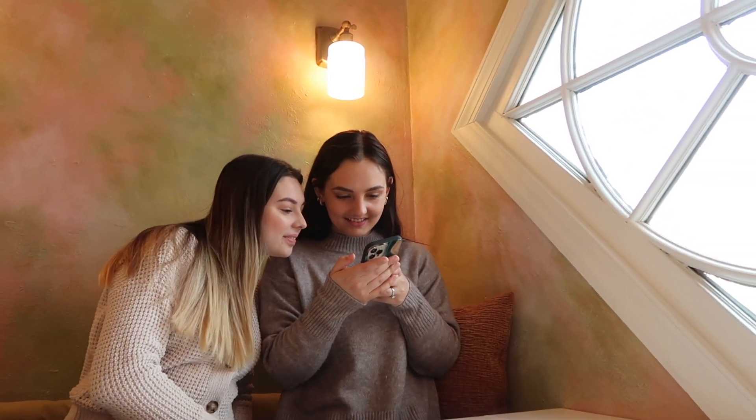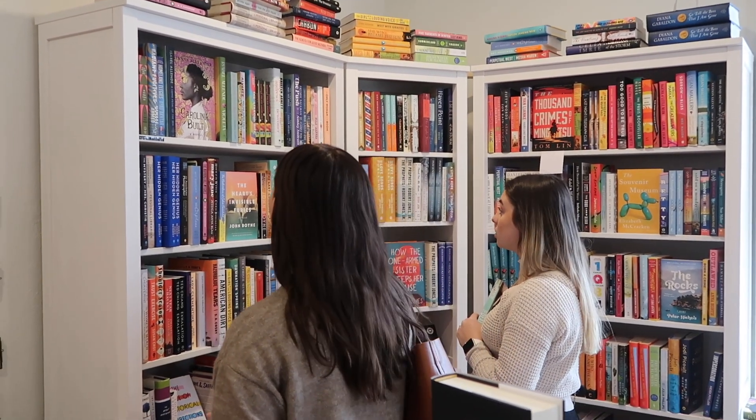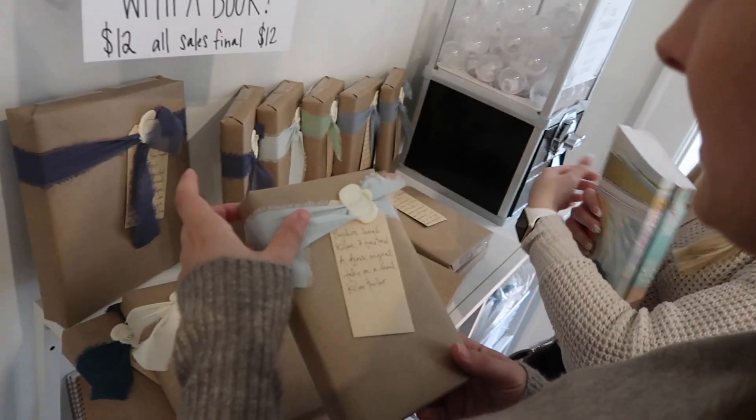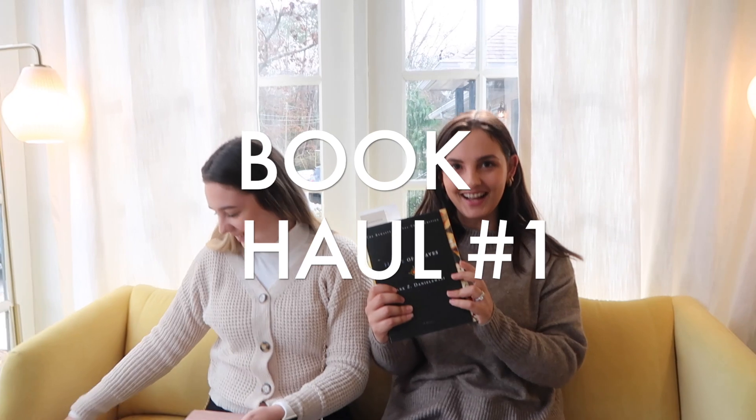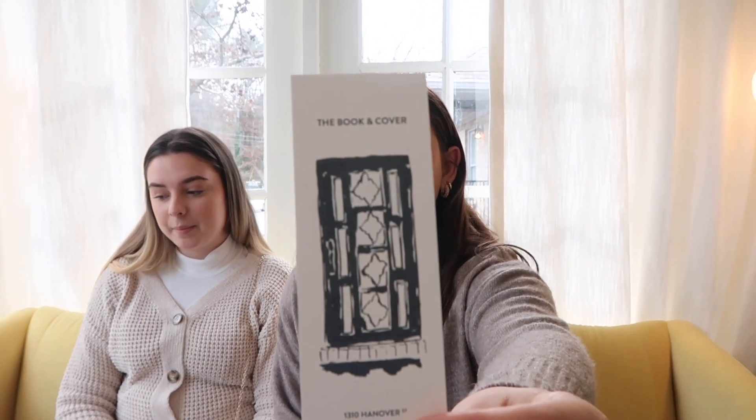Do you guys feel famous with all these cameras? This is literally great! We're going to need a million pictures — enough for the rest of the year. I should have brought a million outfits! This is what I got. Janelle, what did you get? I got The Deal, and the graphic novel version of The Great Gatsby, which I've never seen before — so I had to get it. This place is so cute — it's called The Book and Cover. They also gave us a little bookmark. This is my favorite bookstore ever!